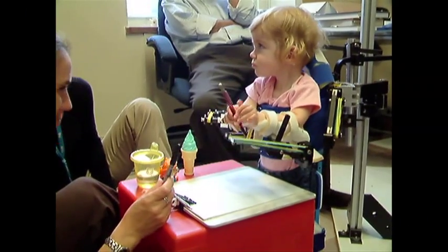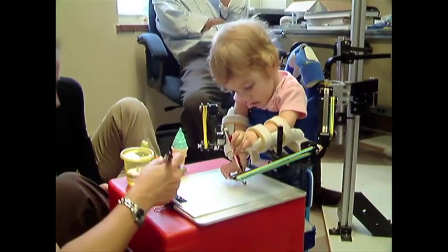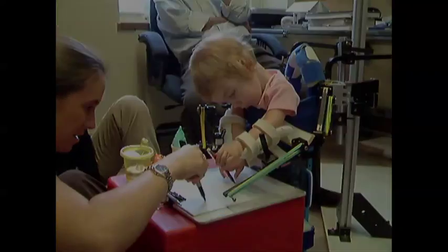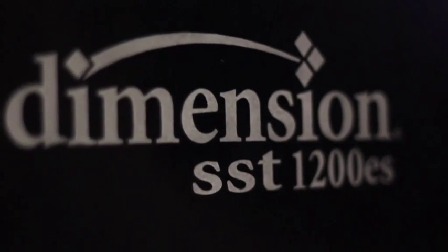The existing WREX had metal parts and it was kind of big — Emma was too small for that. So we required something light and small that would attach to her body and go with her. That's where we had this Stratasys 3D printing machine, and we thought, well, we could print it out for her.